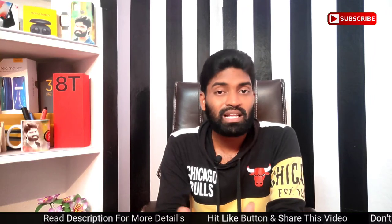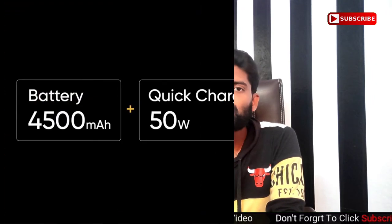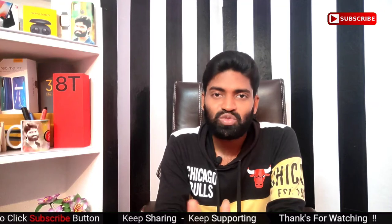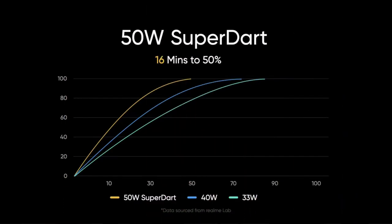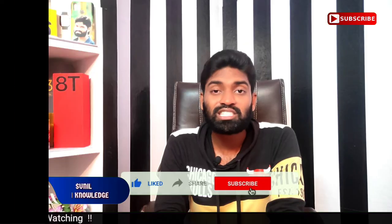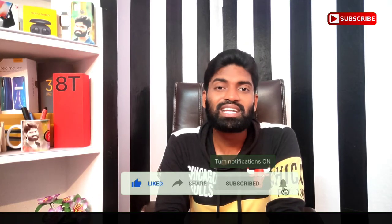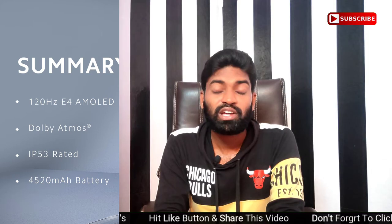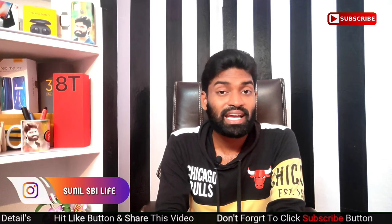For battery, the Realme X7 Max has a 4500mAh battery with a 50 Watt fast charger in the box, charging from 0 to 50% quickly. The Mi 11X has a 4520mAh battery but comes with a 33 Watt fast charger in the box.